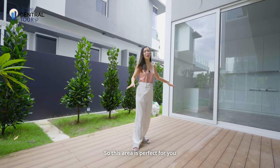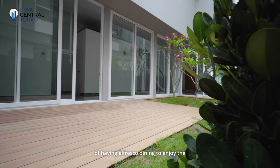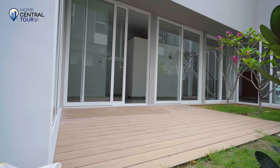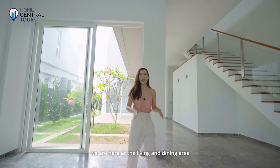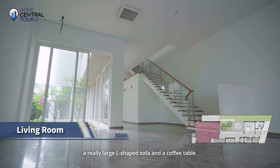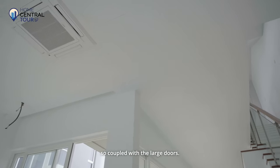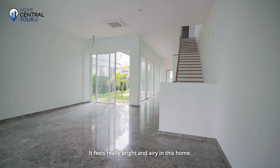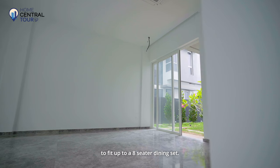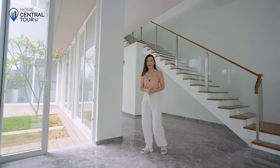This area is perfect for fitting a large dining set, so the family can also have the choice of alfresco dining to enjoy a cool breeze or the night sky. Stepping back into the house, we're at the living and dining area. In the living area, you can comfortably fit a really large L-shaped sofa and a coffee table. I also love the high ceilings — coupled with the large doors, it feels really bright and airy. There is also ample dining area for up to an eight-seater dining set, so you can have indoor dining should it be raining outside.